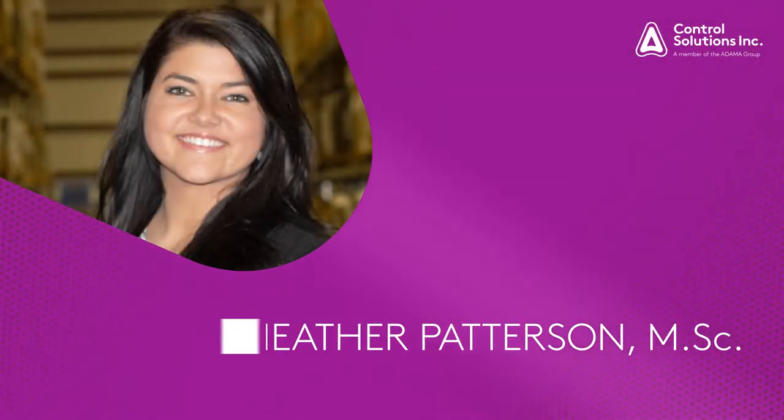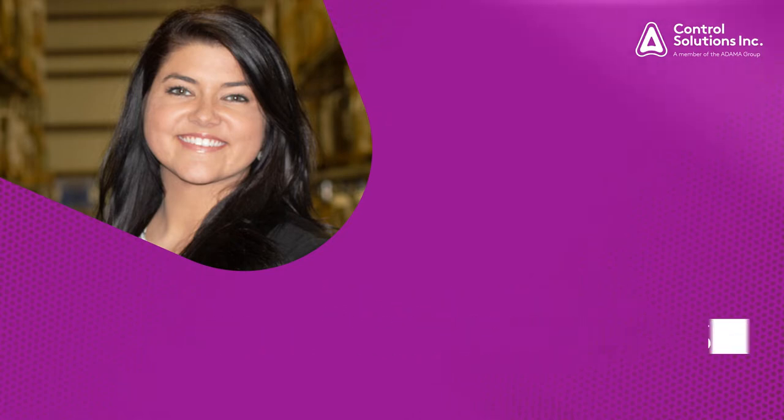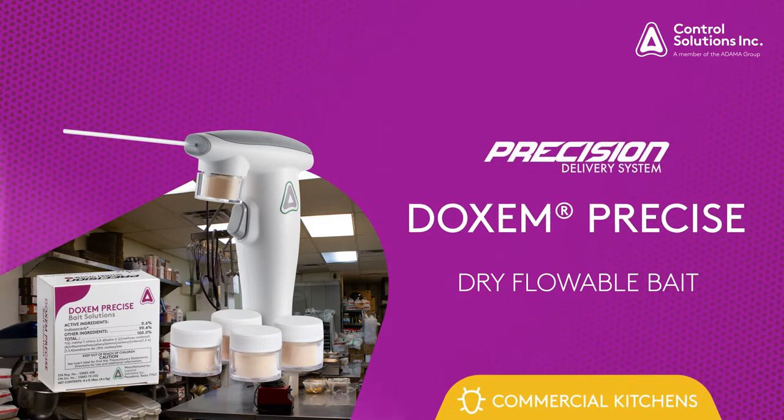Hi, I'm Heather Patterson, Technical Services Manager with Control Solutions, Inc. In this video, I'm going to show you how to treat a commercial kitchen with Dachshund Precise Dry Flowable Bait featuring the Precision Delivery System.